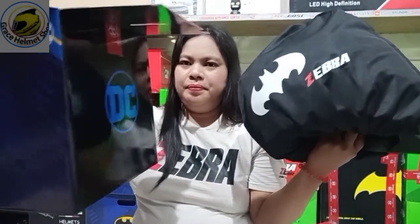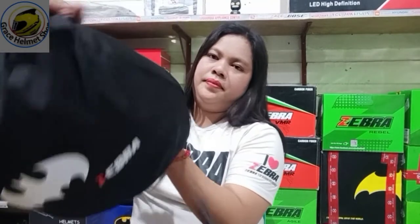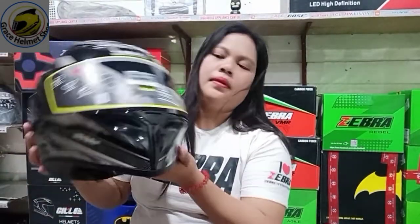D-seed. Bubuksan na natin, guys. Batman yung bag niya - Zebra Batman.